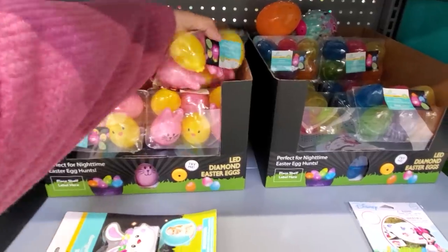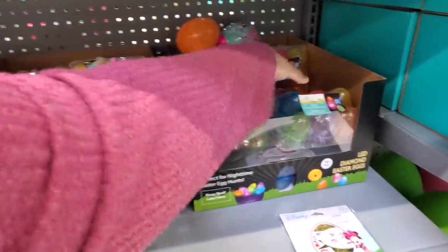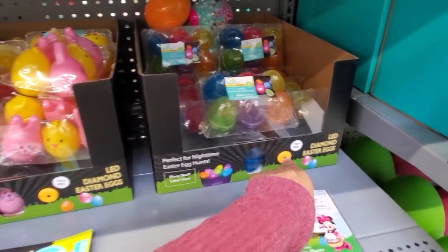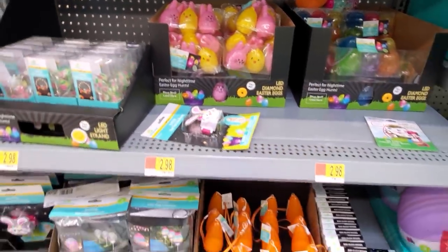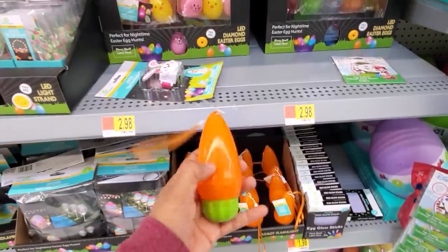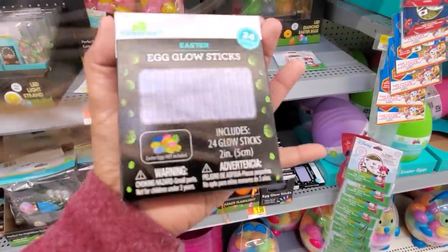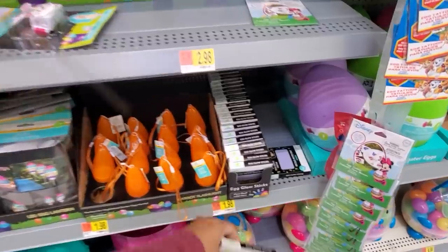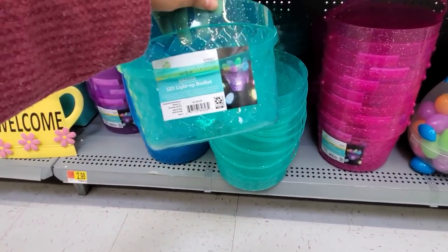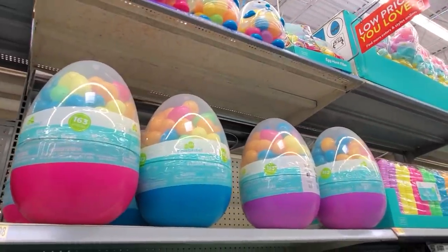We have LED diamond eggs — how fun is that? They will light up. Fill it with toys and then light them up. They do have like the clear one. Those look like fun — an Easter egg hunt at nighttime! That's pretty cool. I think they're $2.98. Oh look, they have a carrot flashlight — how fun! Egg glow stick — like a little mini glow stick, they put it in the plastic egg. $1.98 — that's going to be a new one. So these are going to light up, pretty cool for $2.98. The LED basket — they have blue, purple, green, and pink. You get $163 for $13. $250 for $10.